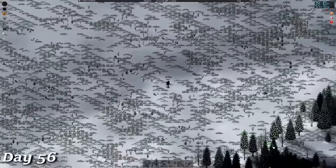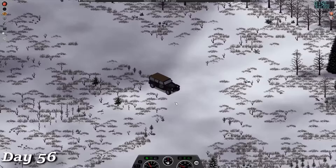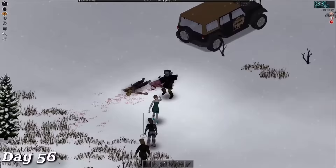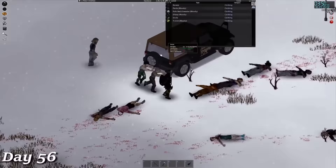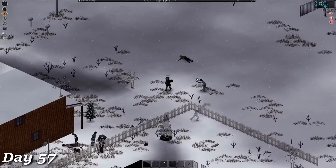On day 56, I went on a small looting run into the city. I caught a huge break when I found a jeep in pretty good condition, so I ran back to base to grab a gas can, fueled up the jeep, and took it into town to fight some zombies. The notes I have written down for day 57 just say 'shotgun rampage through city,' and I really can't think of a better way to sum it up than that.